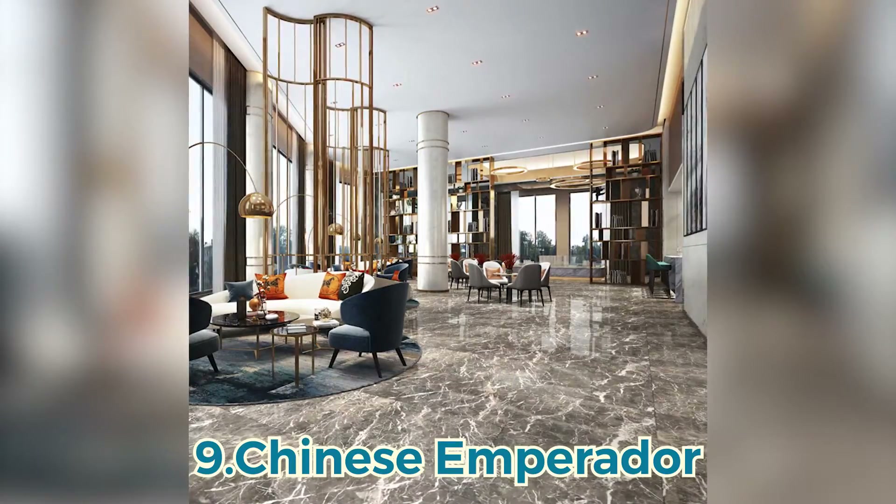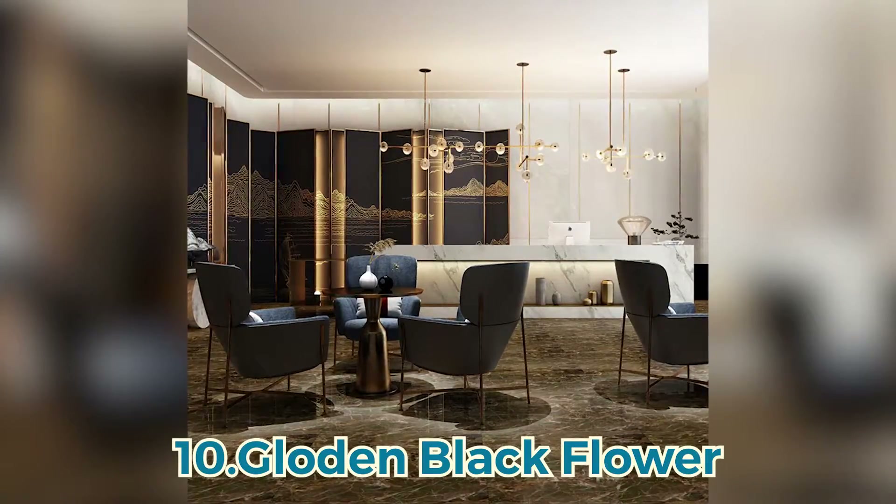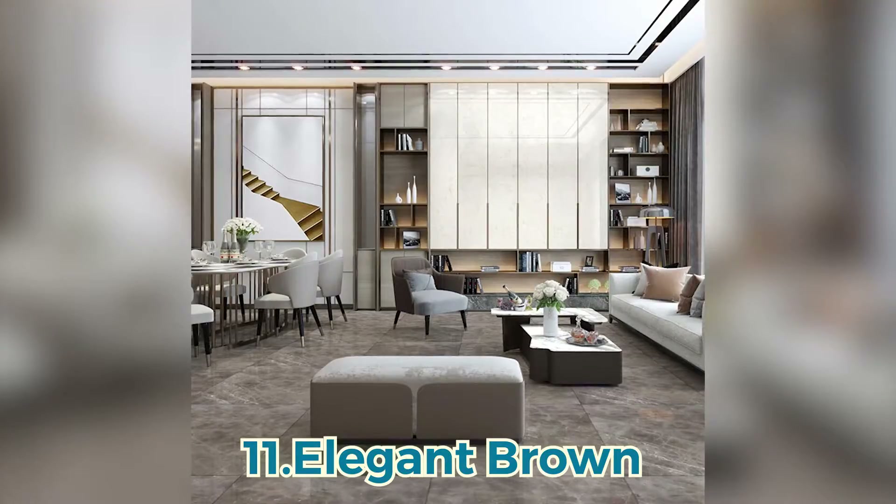Number nine, Chinese imperial. Number ten, golden black flower. Finally, number eleven, elegant brown.